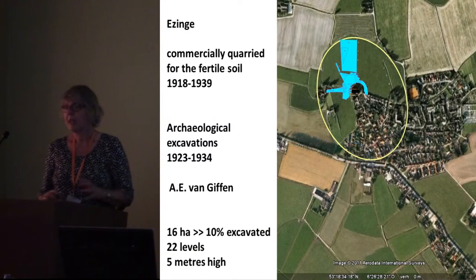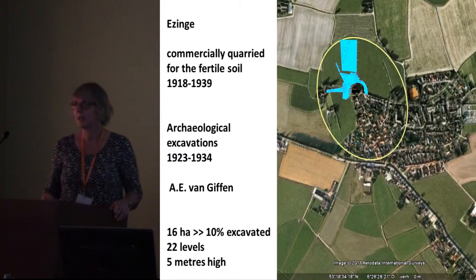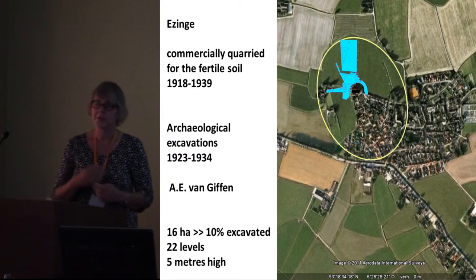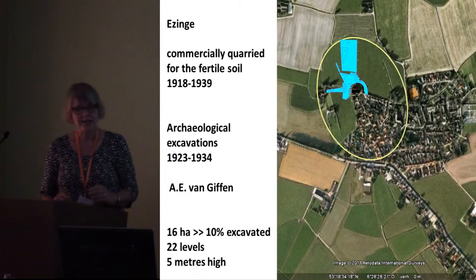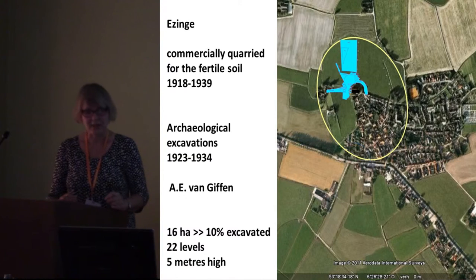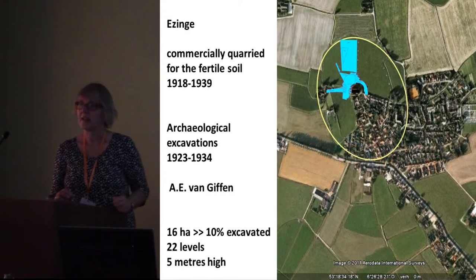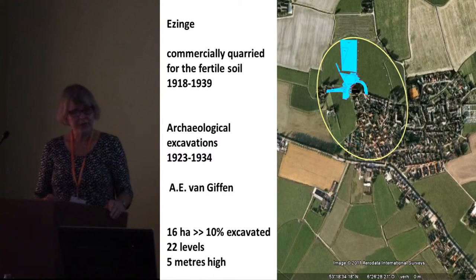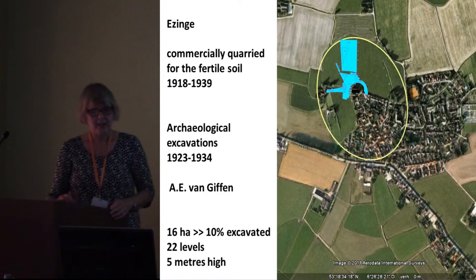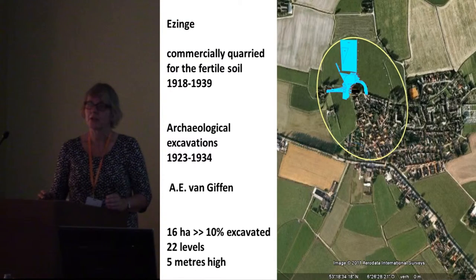Ezingen, like many other Terps in the Northern Netherlands, was commercially quarried in the early 20th century for its fertile soil, which was transported to poor soils inland. Archaeological excavations were carried out between 1923 and 1934, and the trenches are indicated in blue on this aerial photograph; the green parts were leveled. The excavation leader was the famous Professor Van Giffen. The original size of the Terp was 16 hectares, indicated by the yellow line.